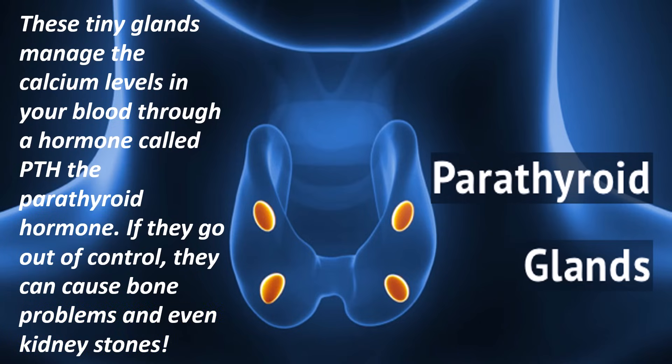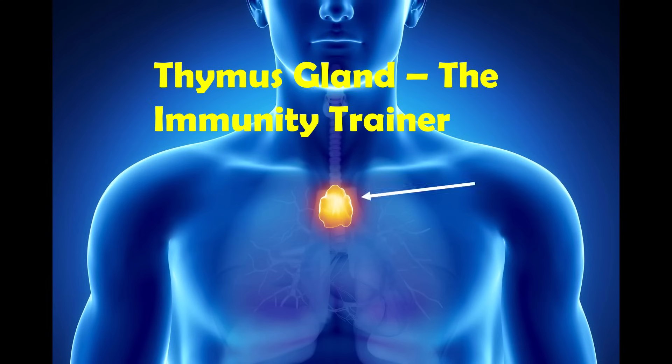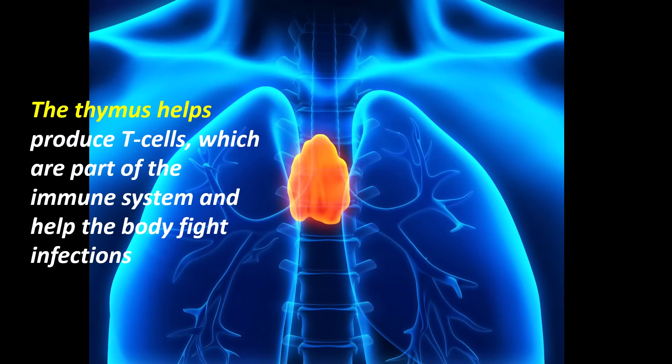The next gland is the thymus gland, the immunity trainer. Located behind the chest bone, the thymus helps produce T cells, which are part of the immune system and help the body fight infections — especially important when you are young.